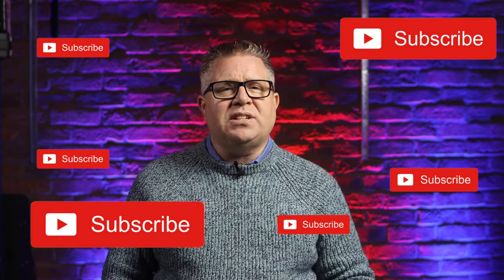Hit the bell so you get notified next time one of my videos goes live. Till the next video, JP out. Thanks for watching.